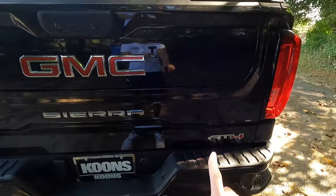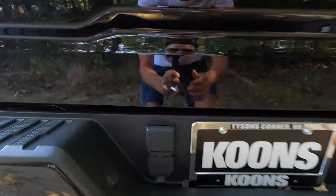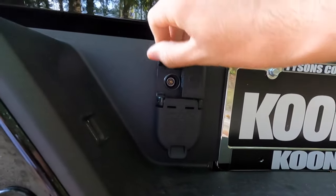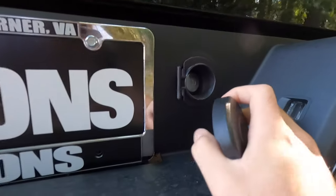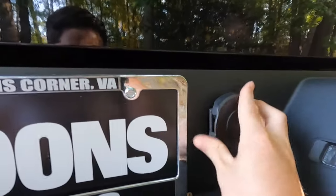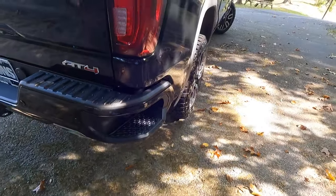GMC badging, Sierra, and AT4. You do have dual exhaust as well as your trailer hitch right here. And to light your trailer hitch, you have your prongs right in here. This is for access into your spare tire — that's how you unlock it right there. More backup sensors right here, and another step on the passenger side as well.